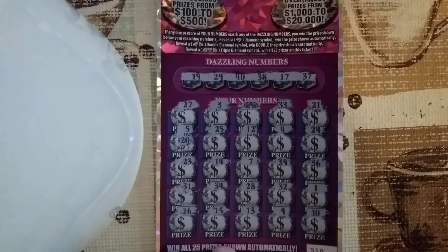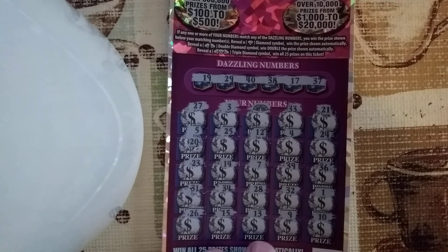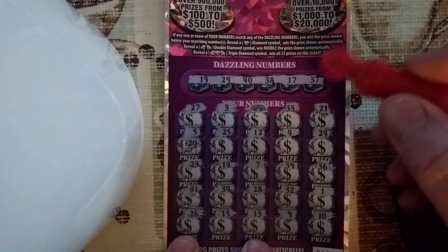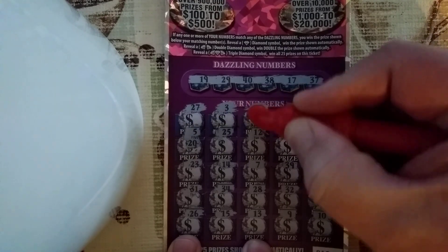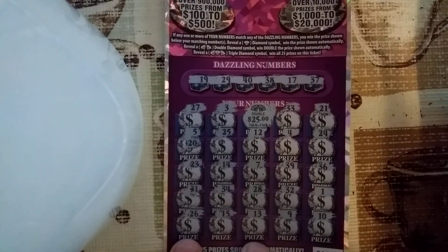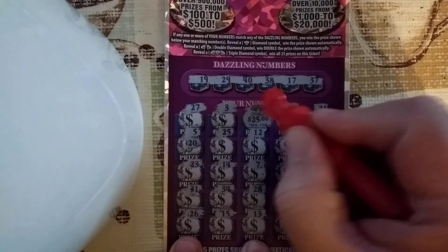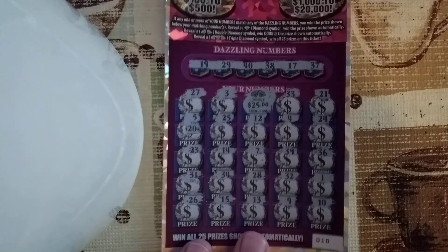All we got is the matching double diamonds. The camera won't let me zoom in while I'm filming. Let's see what we got underneath it — hopefully something big. Double 25, so that's a $50 winner! 50 bones, 50 bucks, 50 clams, 50 bananas!